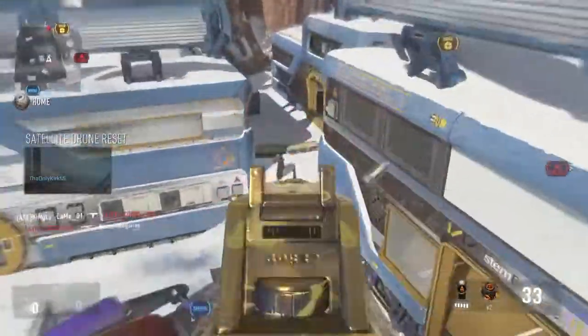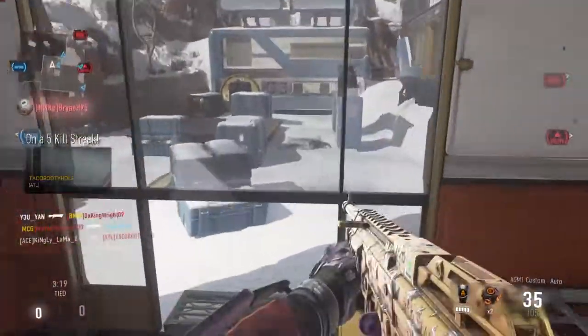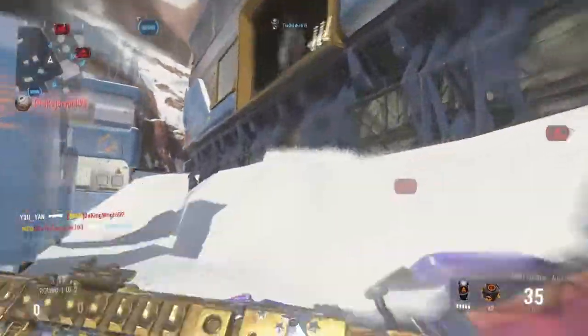Hello everybody, welcome back. This is XTW as a player, and today I'm going to give you a brand new video. Today what we're going to be talking about is the BenQ 24-inch monitor.